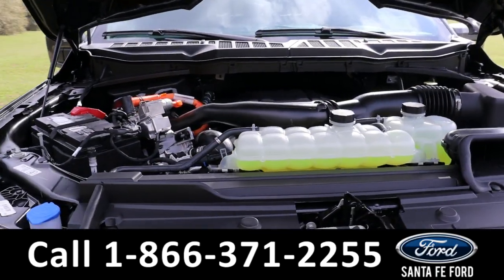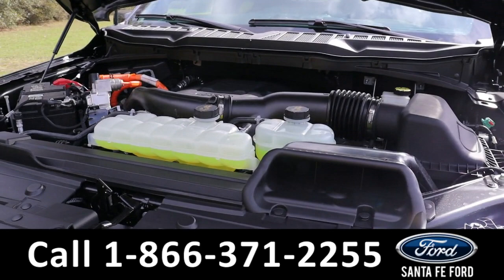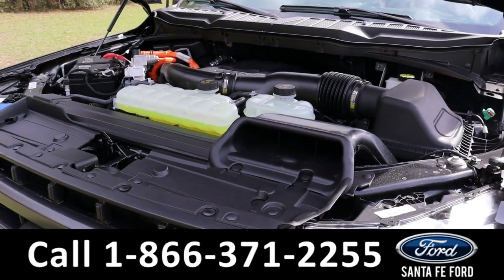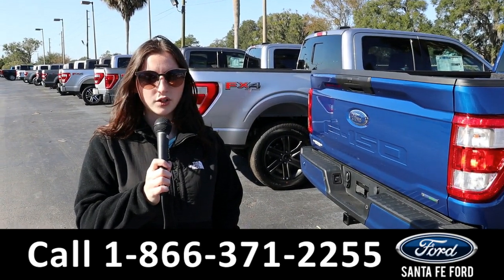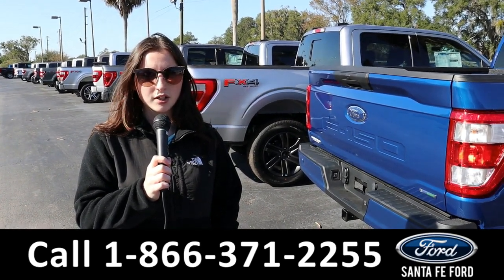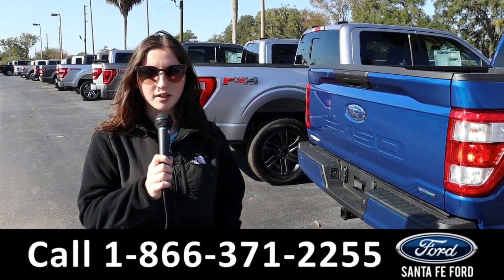Taking a look under the hood, it has a V6 3.5-liter full hybrid engine. For more information on this new vehicle, see it online at SantaFeFord.com or call the number below. My name is Maria — thanks for watching.